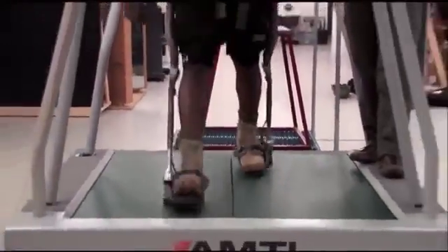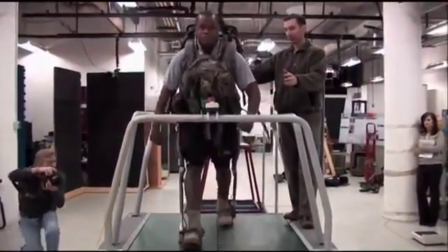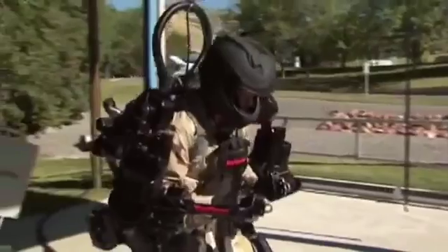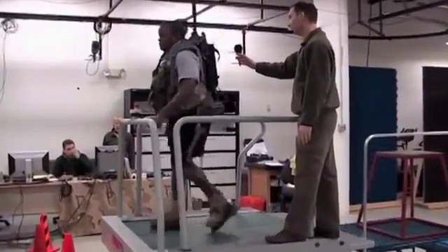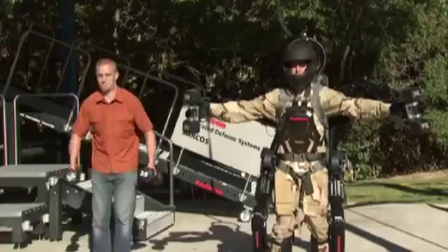One of the issues we've been looking at to distribute the load effectively or to help the soldiers carry load is the idea of wearable robots or exoskeletons. We looked at the full body exoskeleton as well as just a strictly lower body, where the lower body is just carrying the backpack load and a full body has the ability to do that or carry a manual load carriage in the arms.